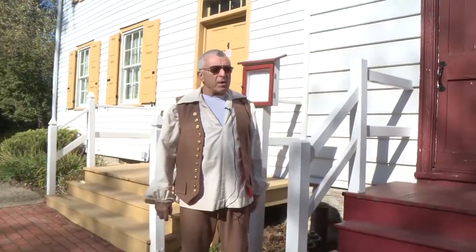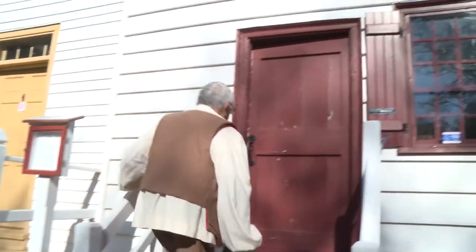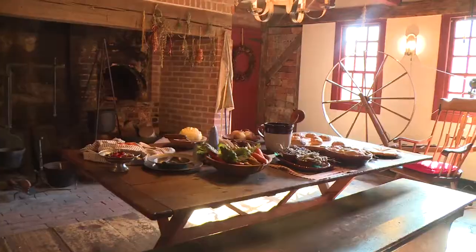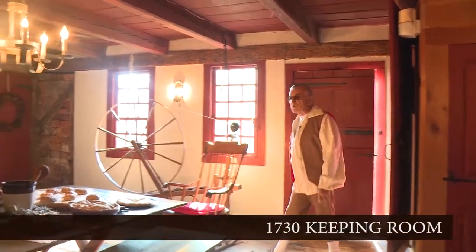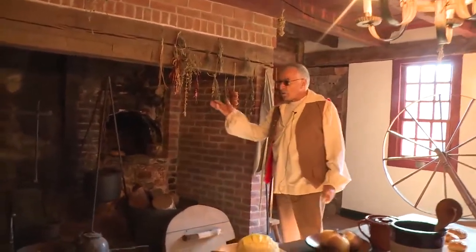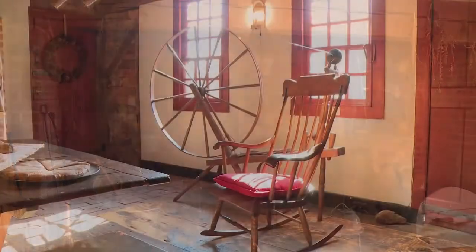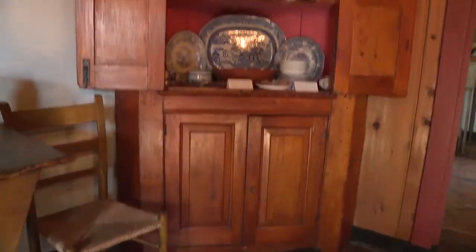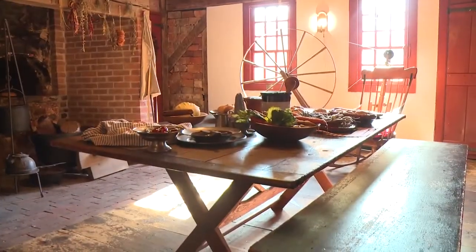We will take a tour first of the 1730 John Abbott House. We'll go through what was his front door into the keeping room, or what most people would refer to today as the kitchen. This room was really the heart of the house. Everything that happened in this small home occurred here basically in the keeping room.